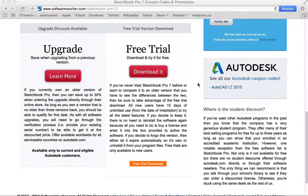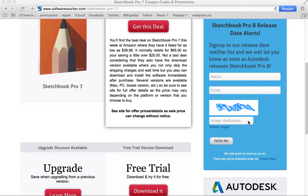We also have a release date alert box here on the right side of the page where you can sign up to be notified as soon as Sketchbook Pro 8 is announced and released by Autodesk. So just enter your name, email address, fill out the image verification form so that we know that you're human and click notify me.